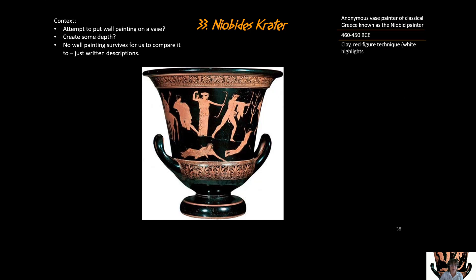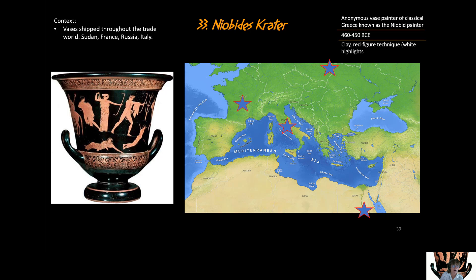These vases in general were quite valuable and widespread. Made likely in Athens or other Greek cities, they've been found in Russia, Sudan, Italy, and France, showing extensive trade across cultures. The vases would have been used to transport trade items like wine and olive oil, and were valued in those other cultures. Some have been found buried in the graves of Etruscans in Italy. They spread all over the European Mediterranean area and North Africa.